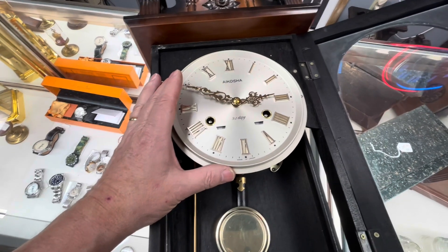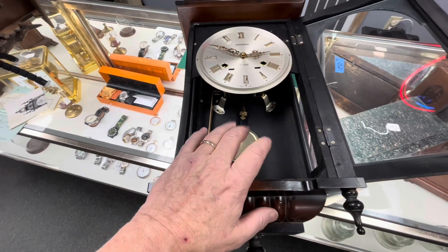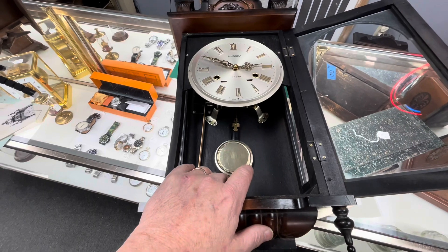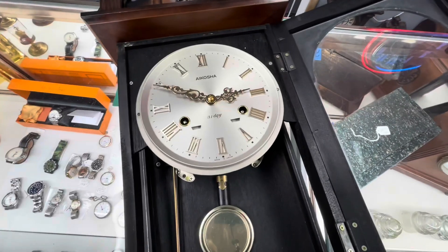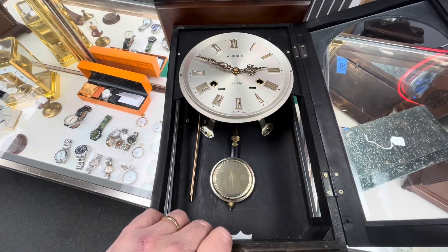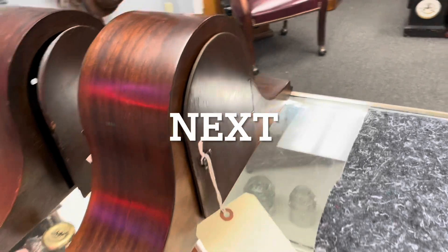It's a really nice clock that keeps very good time. Here's a little tip: if you live near an Amish community, you can get close to $200 for these 31-day clocks. They really like them — they don't care whether it's made in Japan, Korea, or China. They like them because they only have to wind them once a month.